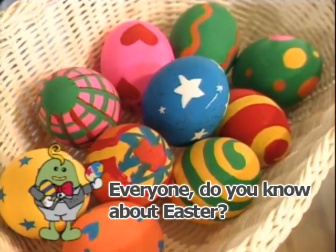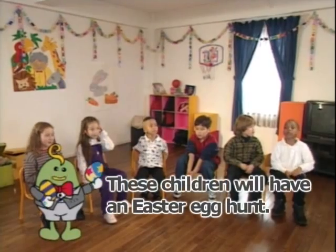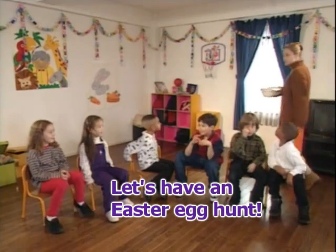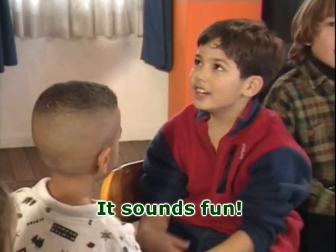Everyone, do you know about Easter? It's a holiday in spring. These children will have an Easter egg hunt. Let's have an Easter egg hunt. An Easter egg hunt? It sounds fun.